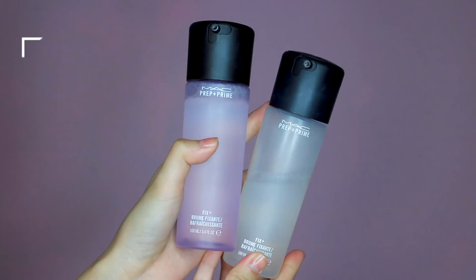Last but not least is my makeup fixer — my favourite is the MAC Fix+ spray. I really love this because it creates a sheen and glow on my face. If you have a lot of powder on and your face looks too chalky, you can finish with this and it will melt everything together and look really glowy and nice. The lavender one is now my favourite because I love the scent. That is all for my favourite products — if you have any holy grail makeup you can't live without, please share with me in the comments below. Thank you so much for watching, and I'll see you all really soon!